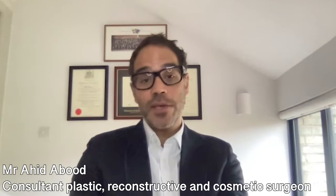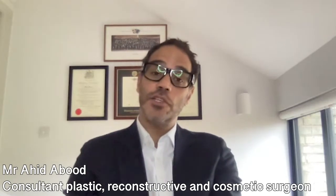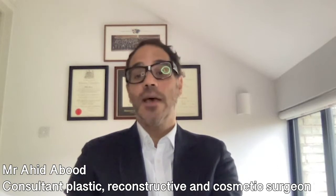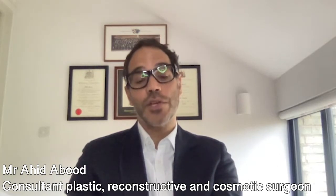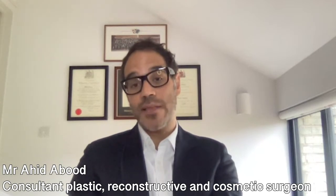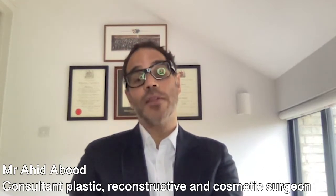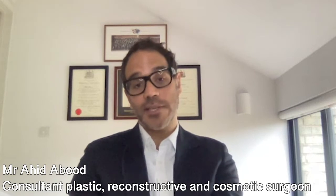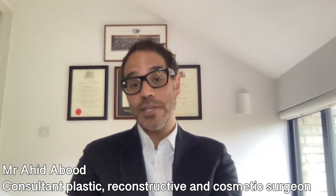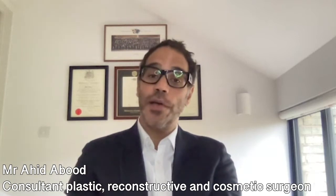Mummy makeover is a surgical procedure carried out under a general anaesthetic. It generally involves undertaking both procedures together at the same time — the selected breast procedure and the selected abdominal procedure, all done in one go.